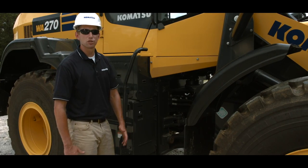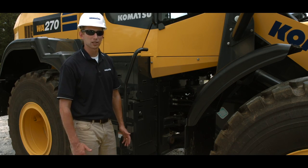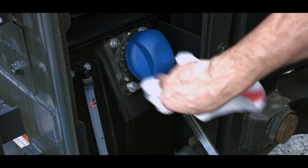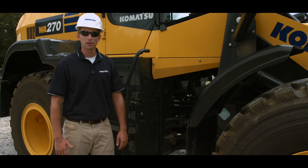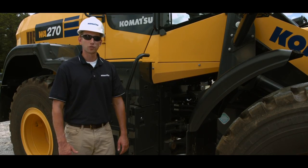Most Komatsu Tier 4 Final machines use diesel exhaust fluid, or DEF, to help with NOx emission reduction. DEF is stored on the machine in a special tank. On the WA270 and 320-8, this tank is conveniently located at the right articulation joint behind this cover. Once opened, the blue tank cap makes identification very easy. Always clean off any loose dirt before opening the tank. Komatsu's DEF tanks all have a sight gauge on the outside of the tank to help the operator know when the tank is nearing the full mark. This concludes the features of the Komatsu WA270-8 and WA320-8 hydrostatic wheel loaders. For more information, contact your local sales representative or visit www.komatsuamerica.com. Thank you for choosing Komatsu.